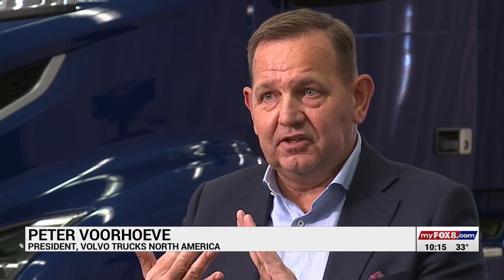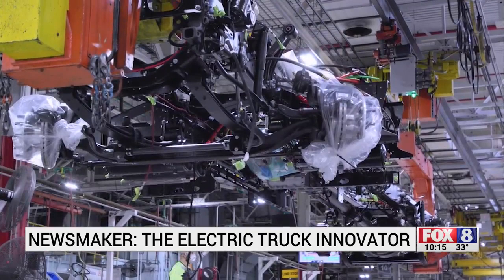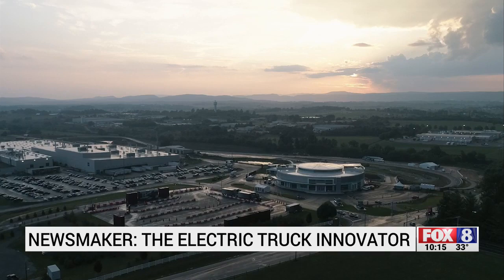What we have here is the entire engineering, the design, the development, but also financial services — all that is here in Greensboro. Manufacturing happens here at its 1.6 million square foot plant in the New River Valley area of Western Virginia.